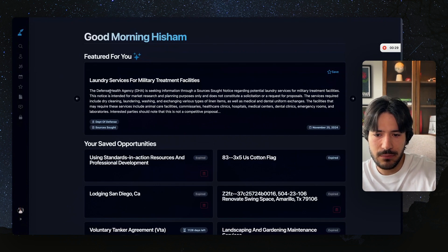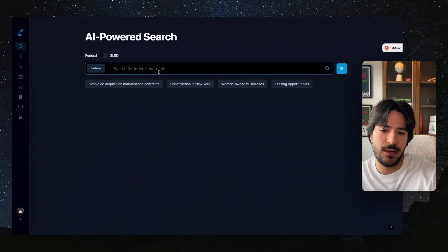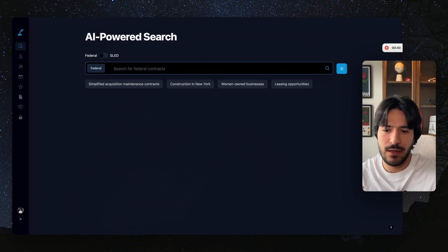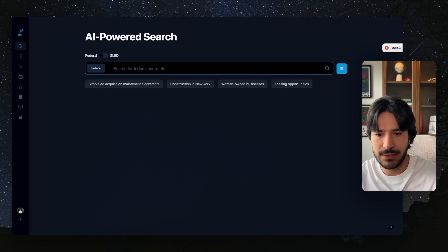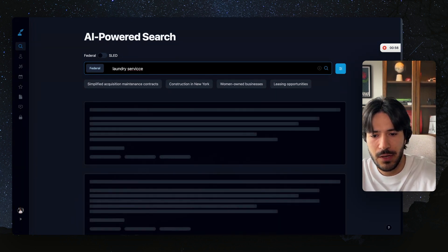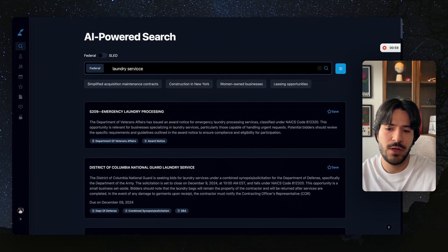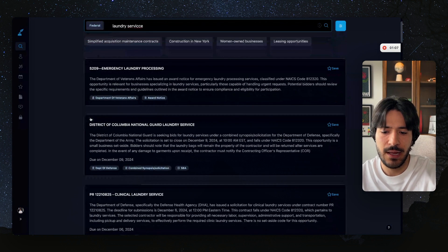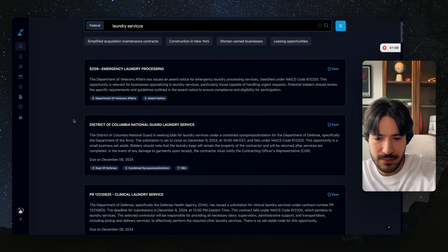Let's say we want to look deep into these government contracts. We can come to the search bar here, and we can select between federal and SLED. SLED is state-level, local, and education contracts for all the states — there are 250-plus websites covered, as well as federal contracts. With AI, I can just say 'laundry services' — there's no need to specifically mention a NAICS code or get the exact same word. I can just type in what I want and it will understand that.